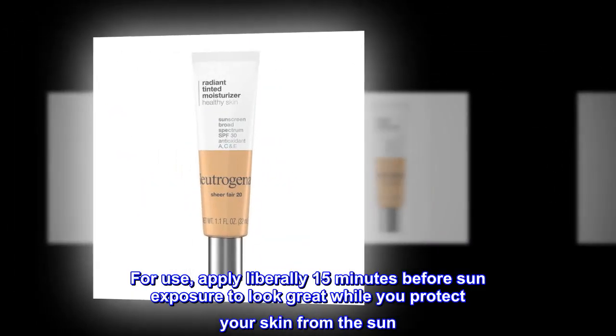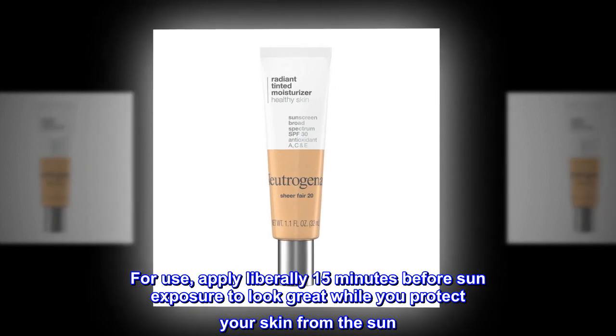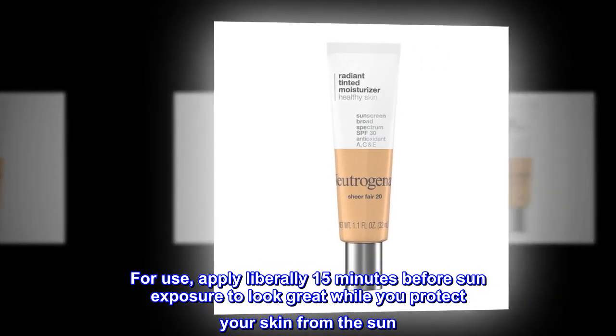For use, apply liberally 15 minutes before sun exposure to look great while you protect your skin from the sun.